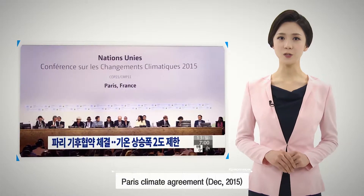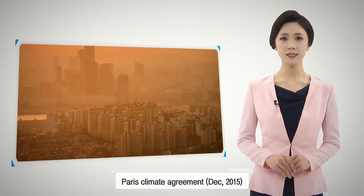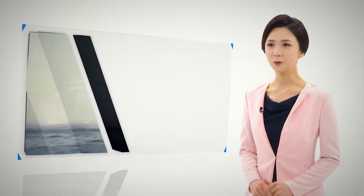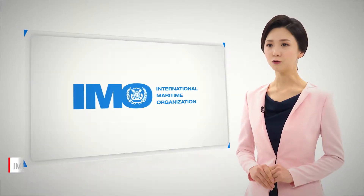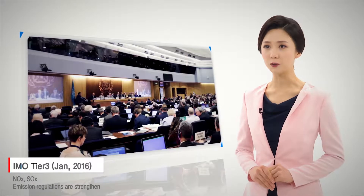Due to the conclusion of the Paris Climate Agreement and the fine dust that has recently become a problem, eco-friendly power generation has become a necessity, not an option. In addition, as the government's environmental measures for islands and marine areas and the International Maritime Organization Tier 3 announcement strengthen environmental regulations,